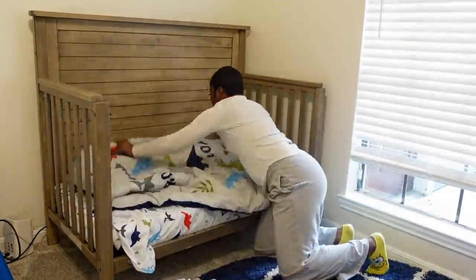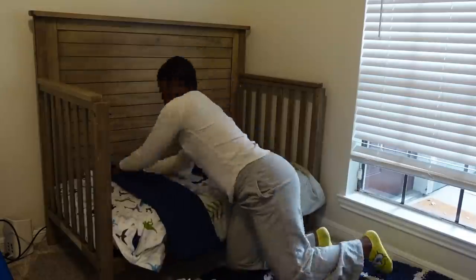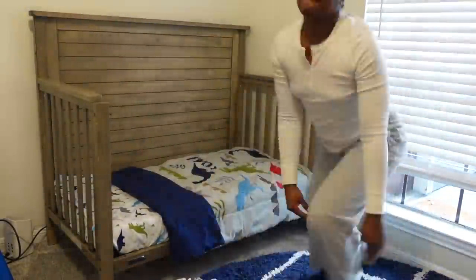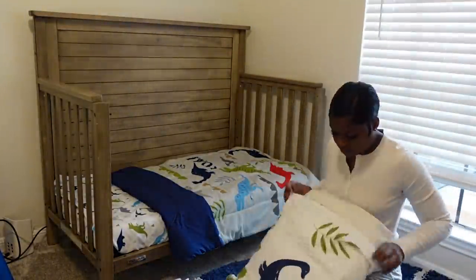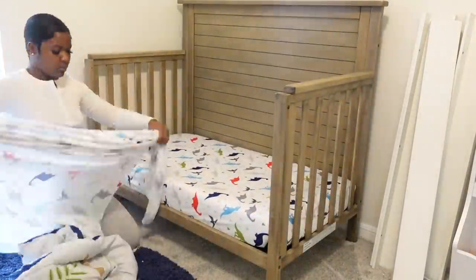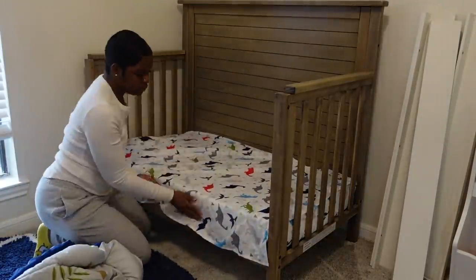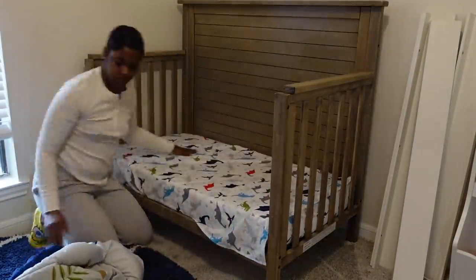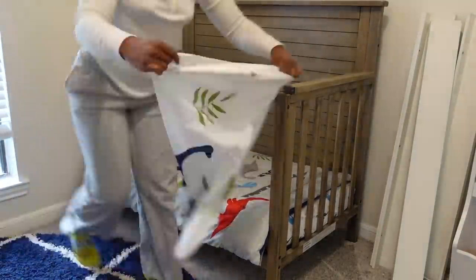I got these dinosaur sheets for them off of Amazon. Like I said, I will have all the links to everything down below — I bought so much stuff for this room. I had king size pillows so I just put them in there, but a couple days later — because this was a few-day process — I did get them some standard size pillows to put inside those pillowcases.